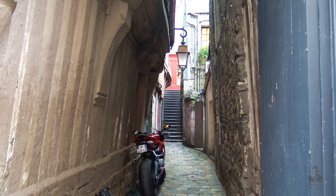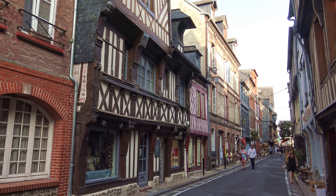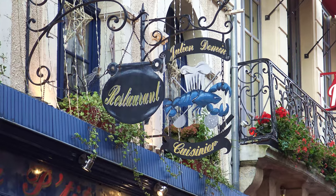Monet and Boudin remained lifelong friends, and Monet later paid tribute to Boudin's early influence on his work.